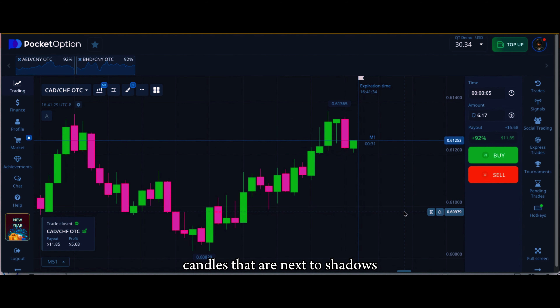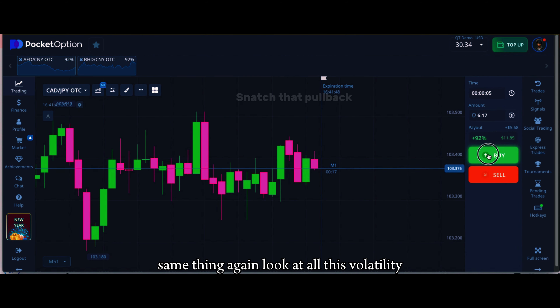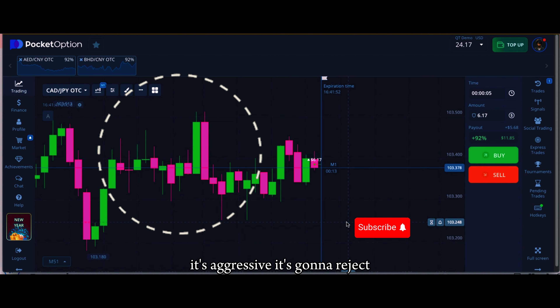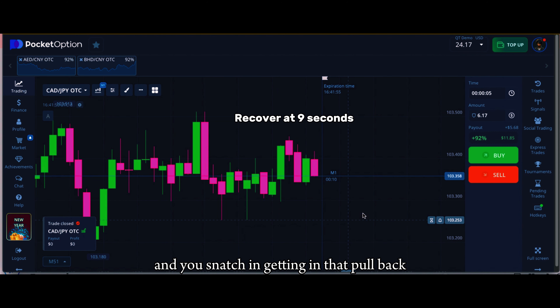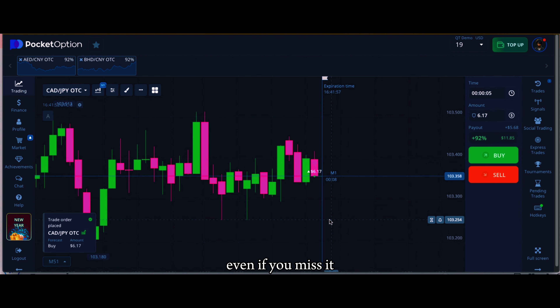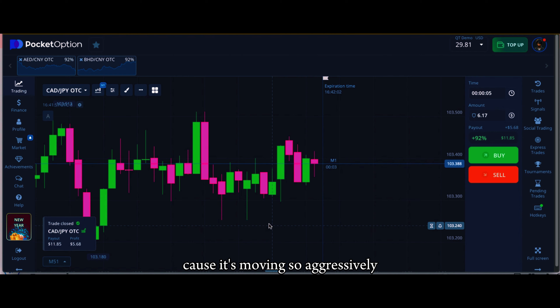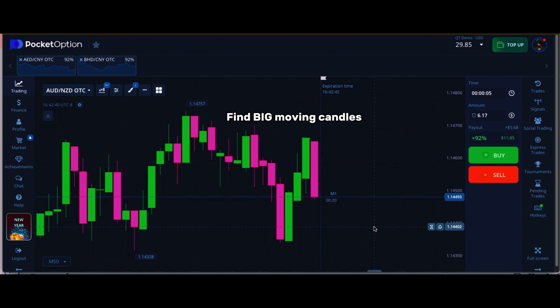You always want to get in candles that are next to shadows. Look at all this volatility — we know it's continuously trying to push down, it's aggressive, it's going to reject. You snatch in, getting in that pullback. Even if you miss it, you can still get in the second time on the pullback because it's moving so aggressively.